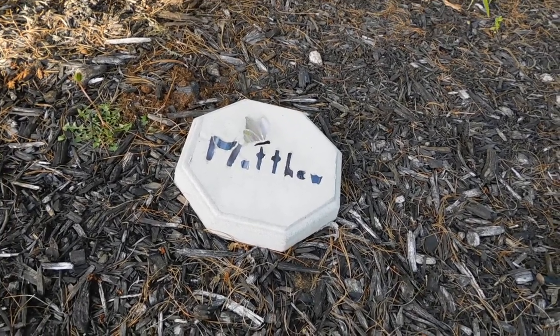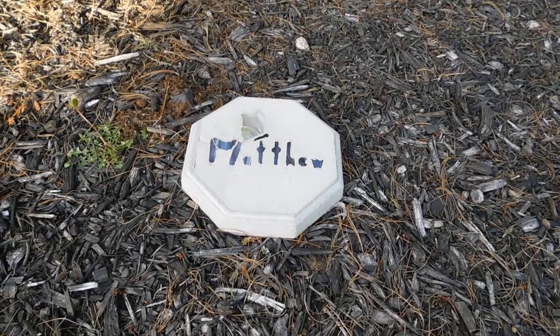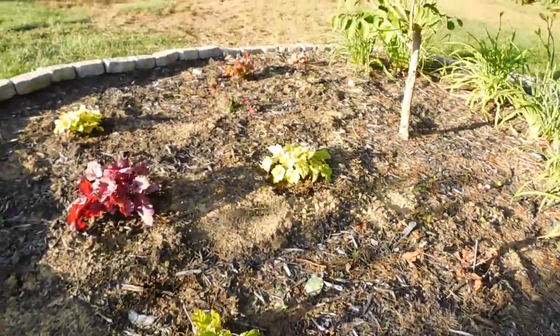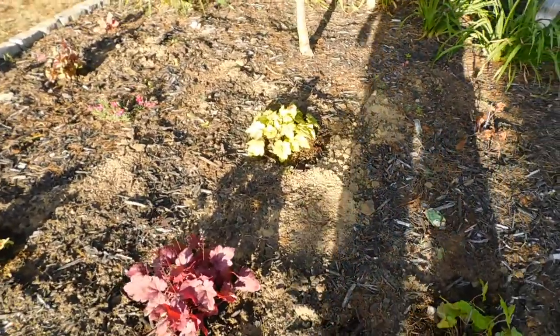Matthew was a dear, dear boy that we just fell in love with when we were looking at buying this house. And we became friends with his mother. So I wanted one for Matthew because this is where he used to play back here in this backyard.